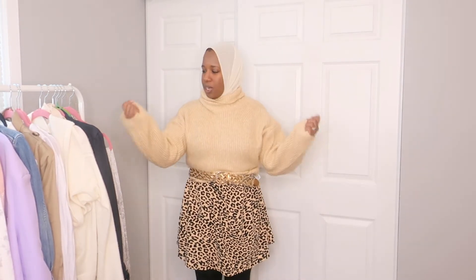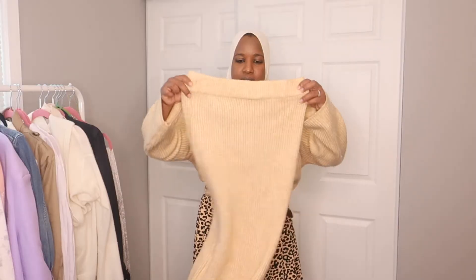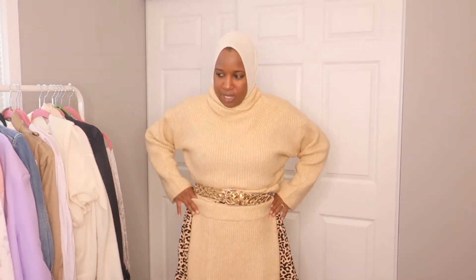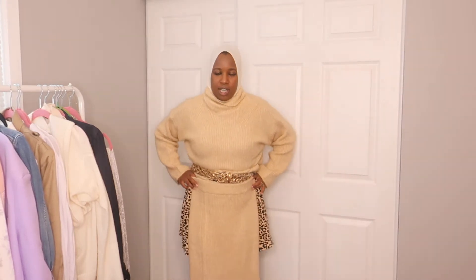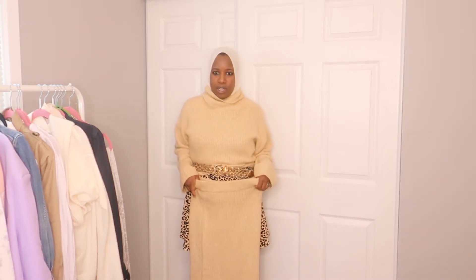Sweaters are comfortable and you can still look put together. I'm wearing these leather leggings with high socks I borrowed from my husband, and boots. This is actually the matching skirt for the sweater — they're both from ASOS, but I love that they sell them separately so you can mix and match sizes. If you're bigger at the bottom you can get a bigger size on the bottom; this skirt is a size 8 and the top is a size 6. You can belt it for a matchy-matchy look or just wear it as is with boots.